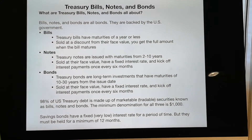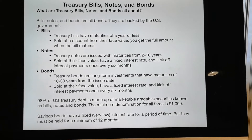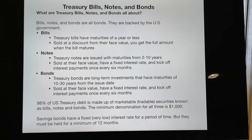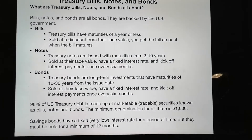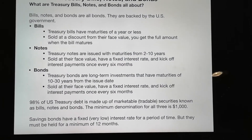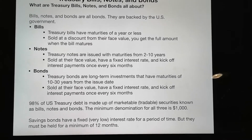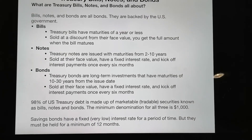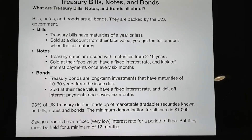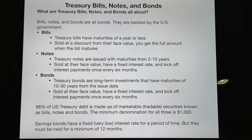So this is an overview of all the Treasury bills, notes, and bonds for the U.S. government. At a high level, the maturity date is different: bills are short term, less than a year; notes are 2 to 10 years; bonds are 10 to 30 years. The value they are sold at and how you receive interest and appreciation are also different.